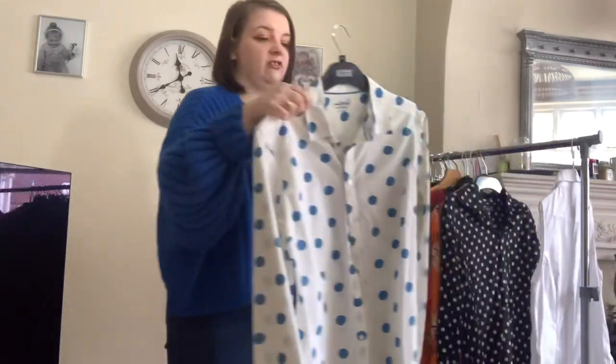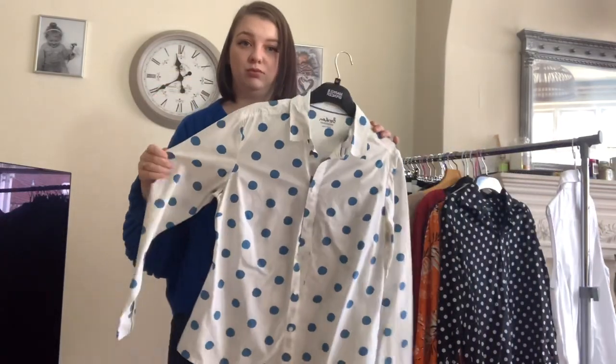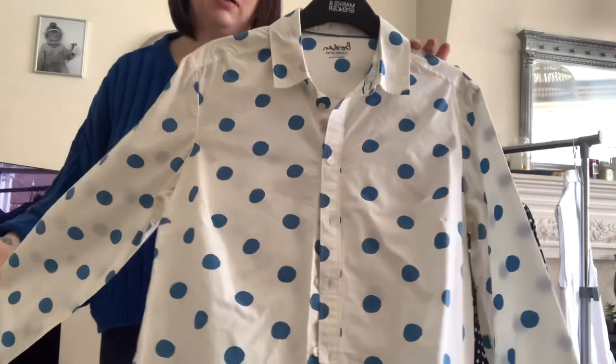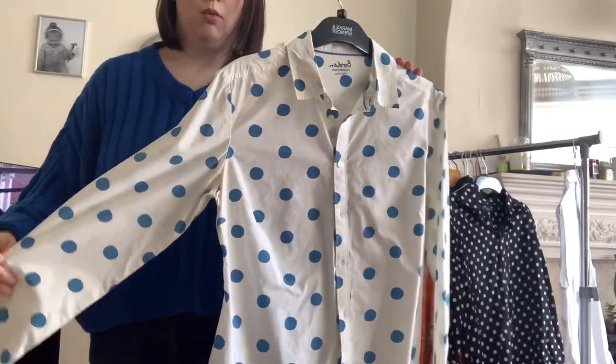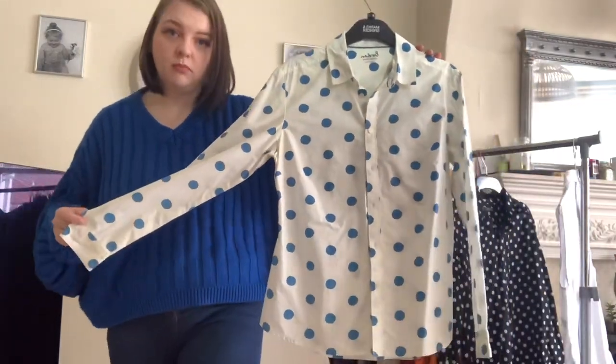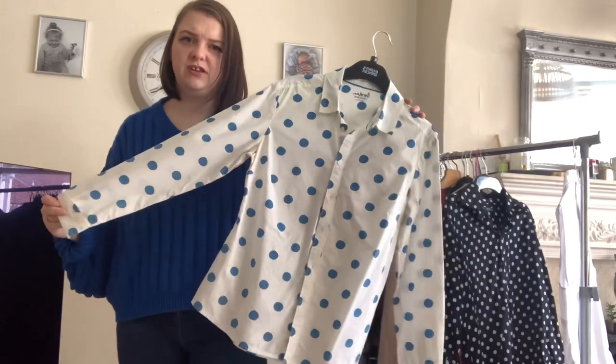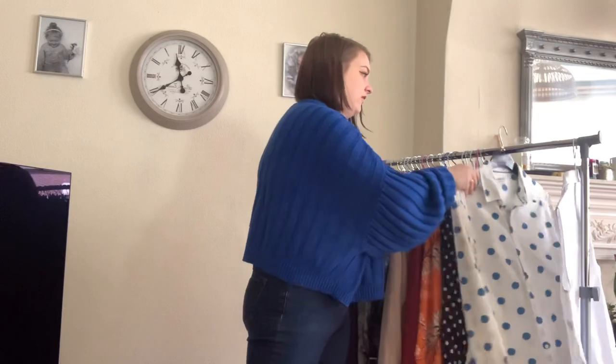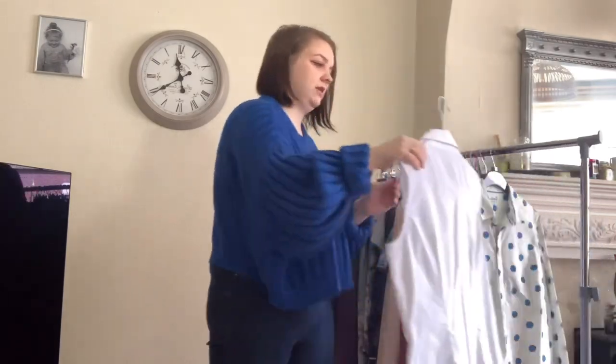Nearly finished — next up is this Boden item, also £1.50, so I wasn't going to leave it behind. It's a size 10, just a classic fit shirt in white and blue polka dot. I think I've got it listed for about £13 to £14.99, but for £1.50 I'm not going to leave it behind.